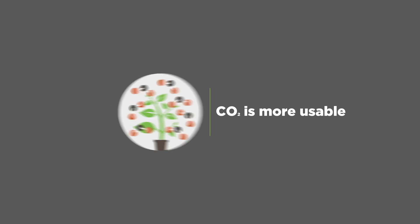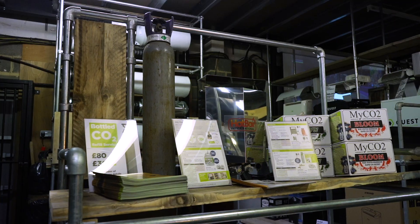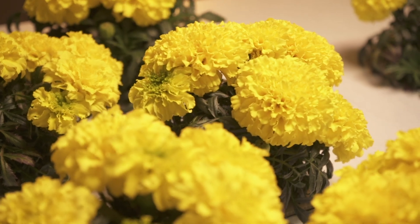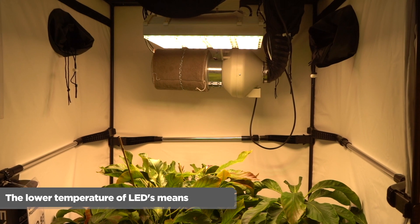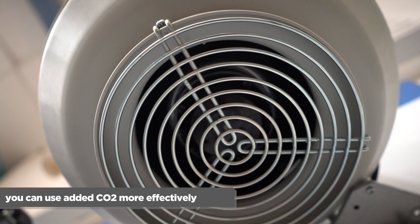Number four: CO2 is more usable. Adding CO2 increases the rate of photosynthesis and can increase your yield by up to 30%, and can even reduce the flowering cycle by up to three days. In summer, you normally extract more air to combat heat. If you switch to LED lights, you won't have to turn it up as much — and as a result, any CO2 you add will be around for much longer.